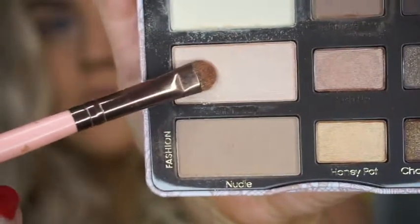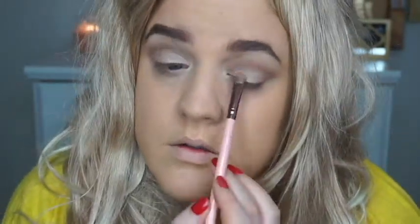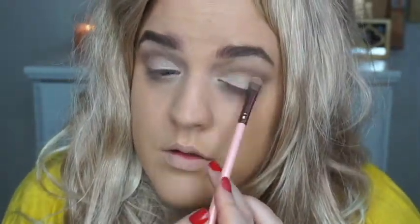Then I'm taking a light champagne color and doing a light wash over the lid, and I'm actually bringing that in towards my inner tear duct area as well. A lot of her looks have the shadow going over that area to brighten it. Any light champagne eyeshadow you have will work for this.